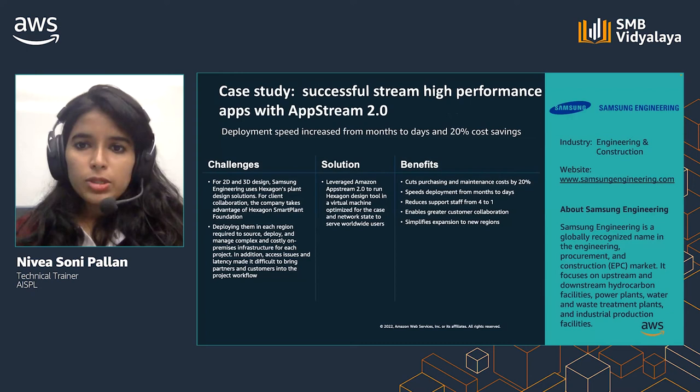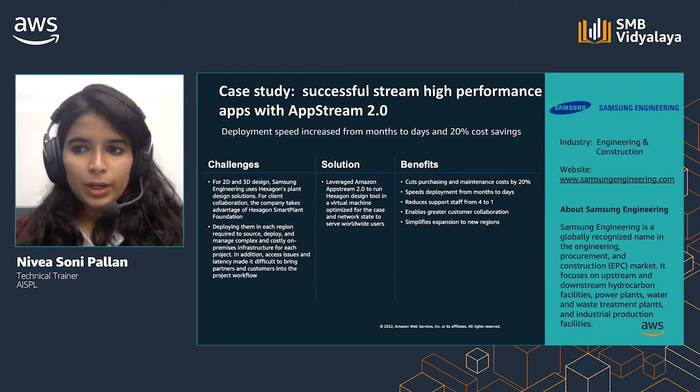Samsung Engineering uses Hexagin's planned design solutions for 2D and 3D design. The challenge was to manage the complex and costly on-premise infrastructure, deploy in each region, and address latency and access issues. Samsung Engineering leveraged AppStream 2.0 to run Hexagin design tools in a virtual machine optimized for the case and network state to serve worldwide users. They were able to cut down purchasing and maintenance costs by 20% while speeding up deployment from months to days.